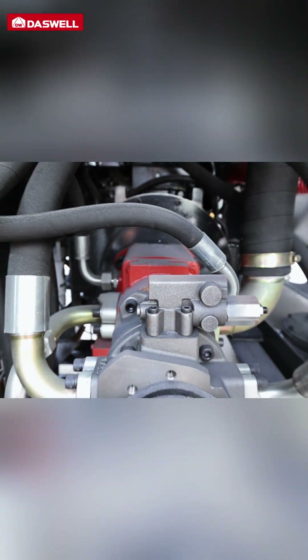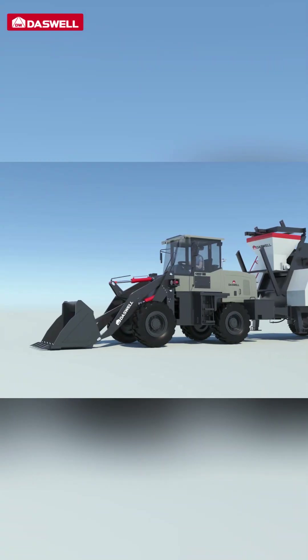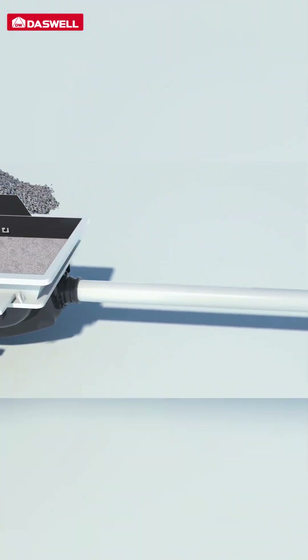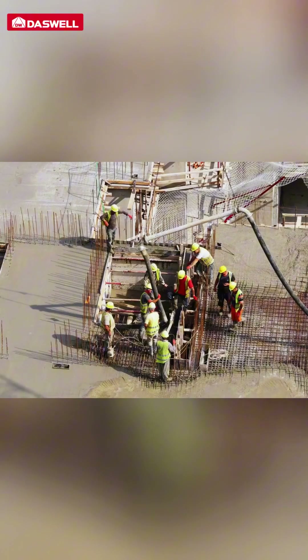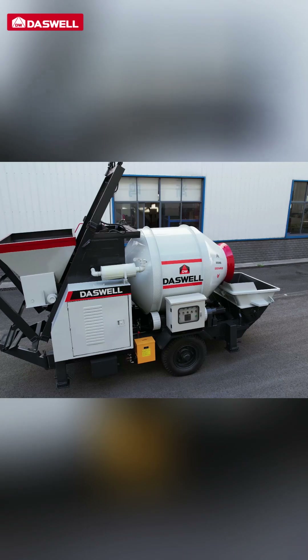Moreover, its compact design and great mobility make it suitable for any job site. It can easily navigate tight spaces and still deliver impressive performance. With a horizontal pumping distance of up to 200 meters and a vertical reach of 50 meters, it can pump concrete to challenging areas such as high-rise buildings or deep foundations, regardless of your project's location.